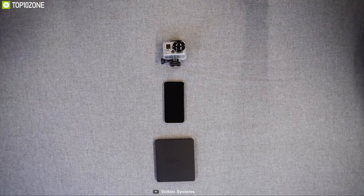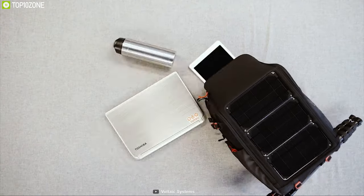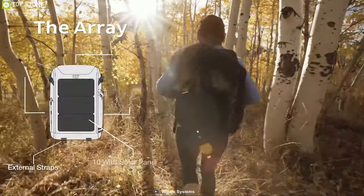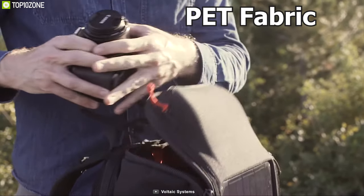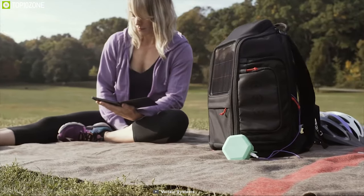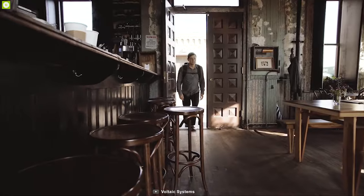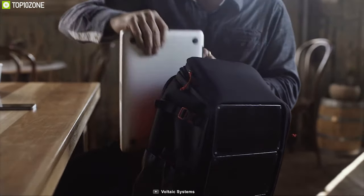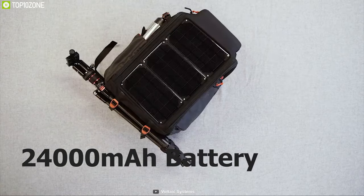Carry all of your electronic devices and keep them charged through solar power with the Volcanic Airy Solar Backpack, a unique solar-powered backpack that ensures all your devices stay charged. Made from recycled PET fabric, this backpack offers a massive 25-liter storage space and features a padded 15-inch laptop sleeve to keep your laptop protected.